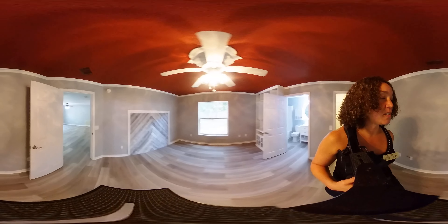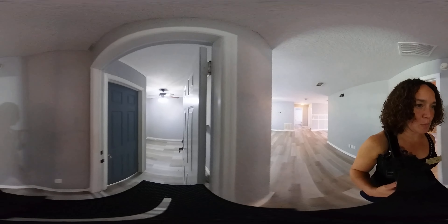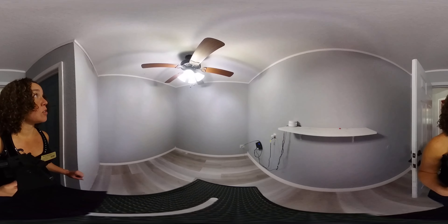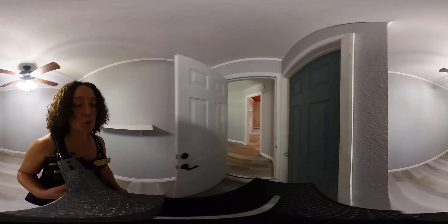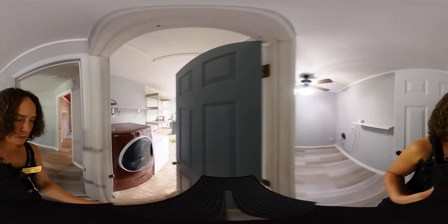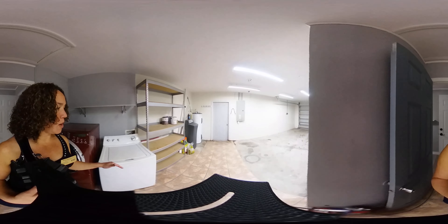One of the fun surprises this house has is an extra little room just before you go into the garage. This serves as a nice work area or office area — it could be a workshop or just an office where you set up your computer and have a quiet space to do some work. And this is the garage.